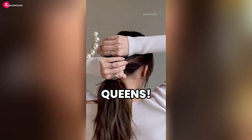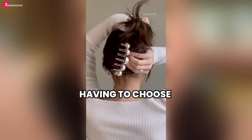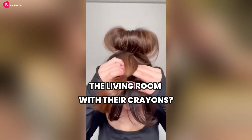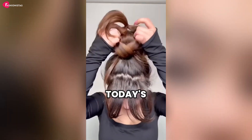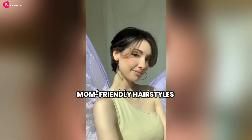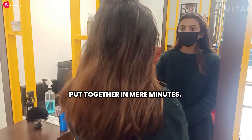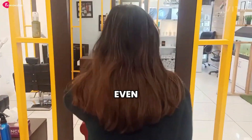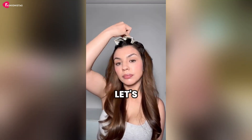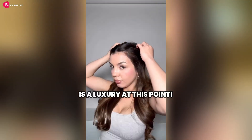Hey there, multitasking queens! Are you tired of always having to choose between fixing your hair and catching your toddler before they redecorate the living room with their crayons? Well, today's your lucky day. We've got seven fabulous mom-friendly hairstyles that will have you looking chic and put together in mere minutes. Stick around and you might even have enough time left to enjoy a lukewarm cup of coffee. Let's be honest, hot is a luxury at this point.